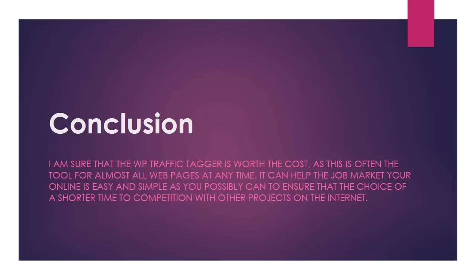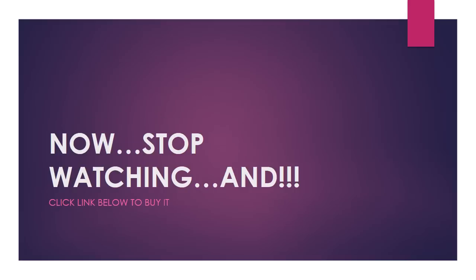Conclusion: I am sure that WP Traffic Tagger is worth the cost, as this is often the tool for almost all web pages at any time. It can help market your business online as easily and simply as possible, ensuring a shorter time to compete with other projects on the internet.